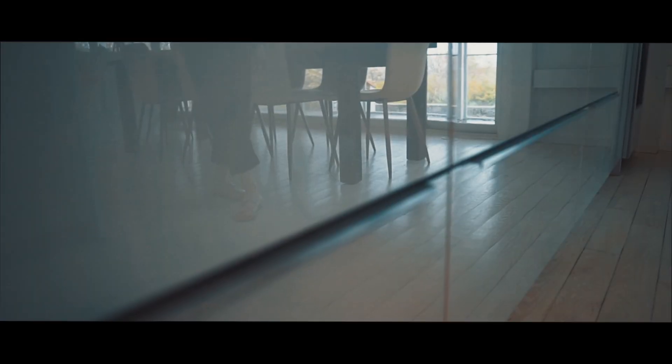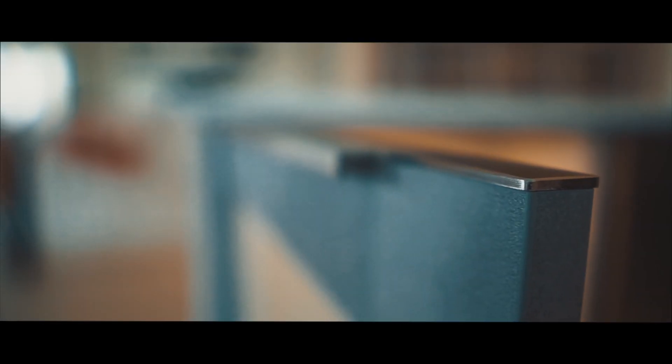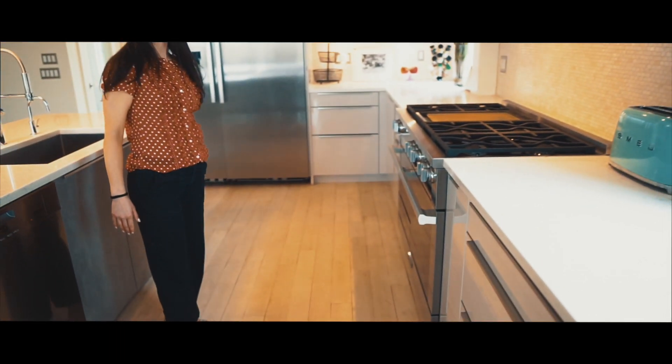We did a really beautiful grey high gloss with concrete on the island as a contrast. We opted for our beautiful routed handle that's actually built into the cabinetry with a stainless steel finish to match the dishwasher, the Mila fridge, and the Mila range.